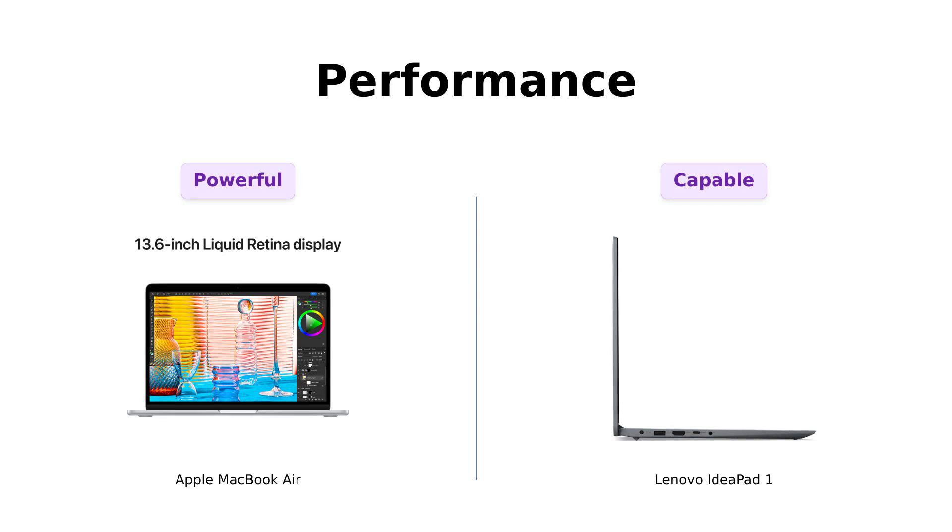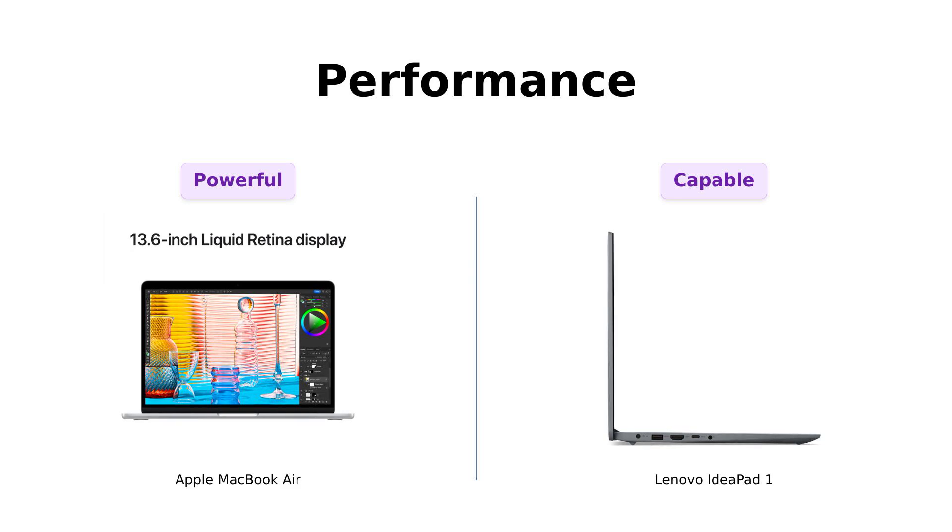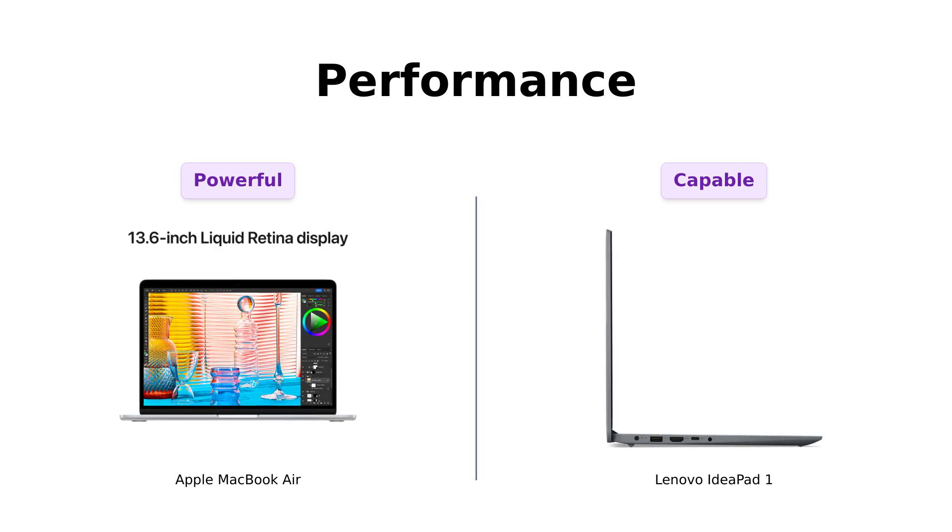Let's talk horsepower. The MacBook Air is supercharged by the M2 chip, which sounds like something out of a sci-fi movie. With its 8-core CPU and up to 10-core GPU, this thing could probably run NASA. Reviewers praise its impressive performance and efficiency.